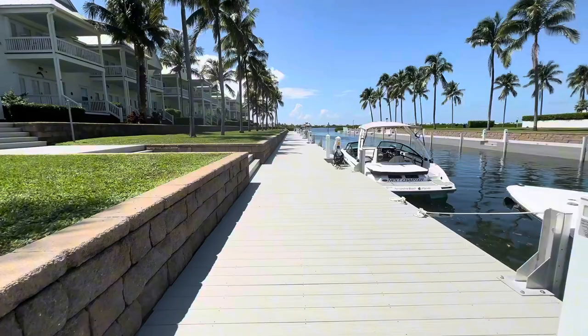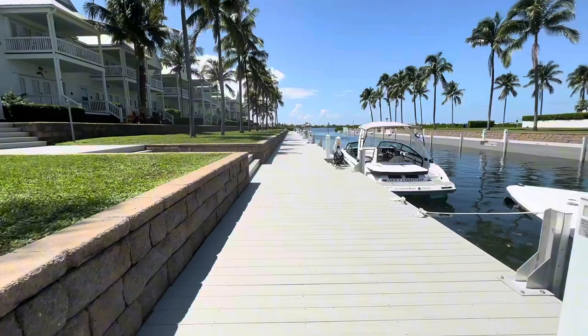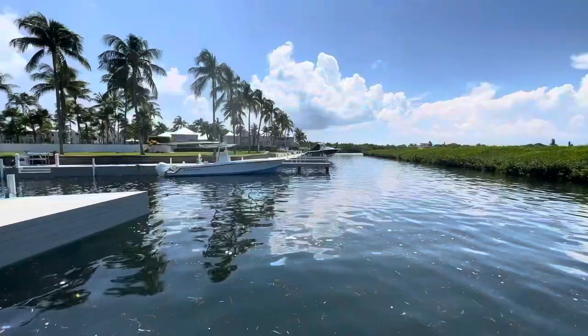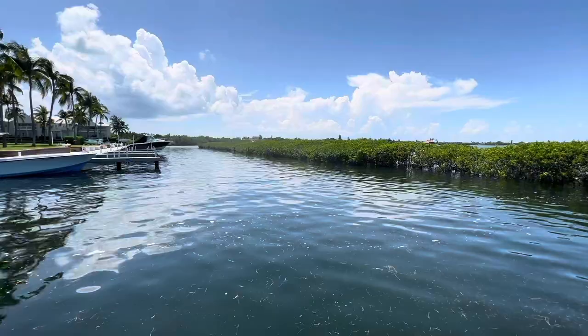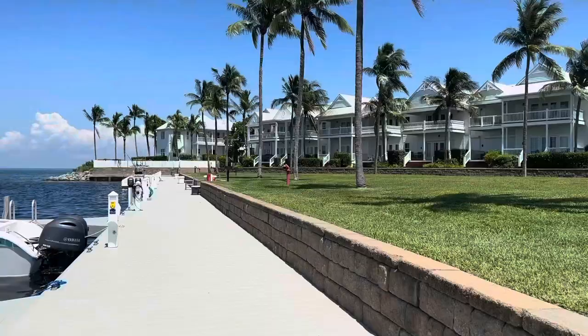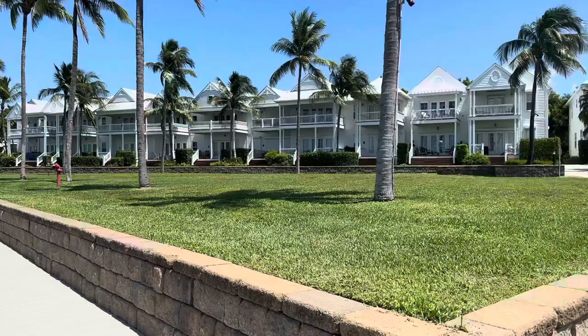The first one on our list is Indigo Reef. Indigo Reef is a luxury townhome community here in Marathon. They have one of the best, prime locations for boating down here because they are situated close to the Vaca Cut. The Vaca Cut is basically a passageway where you can get from the gulf side to the ocean, and a lot of boaters want to be close to that depending on the wind.